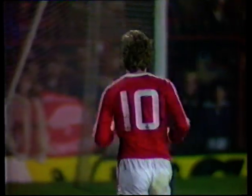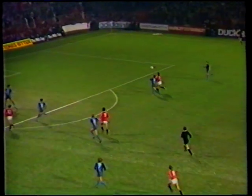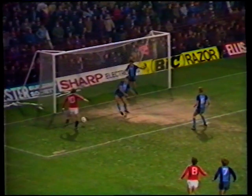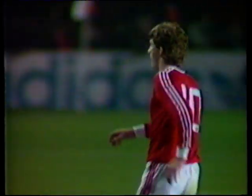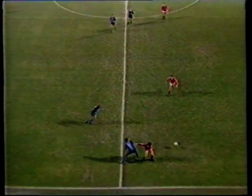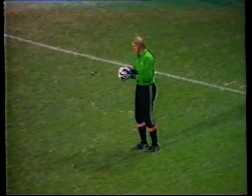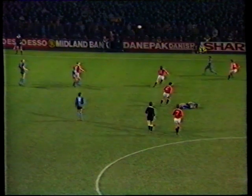We're looking at Bryan Robson, who'd made all the running on that. He broke from midfield — nobody was really with him in a position to challenge, although Williams tried. And look at this — it's got to count for the miss of the season so far. Poor Norman Whiteside. That will go all the way.